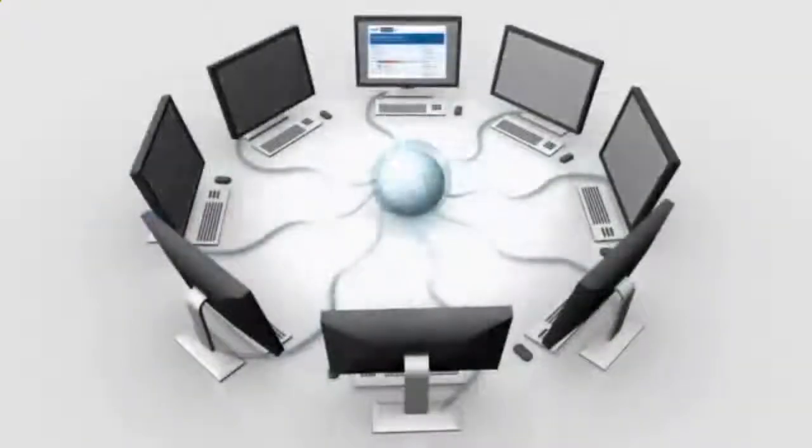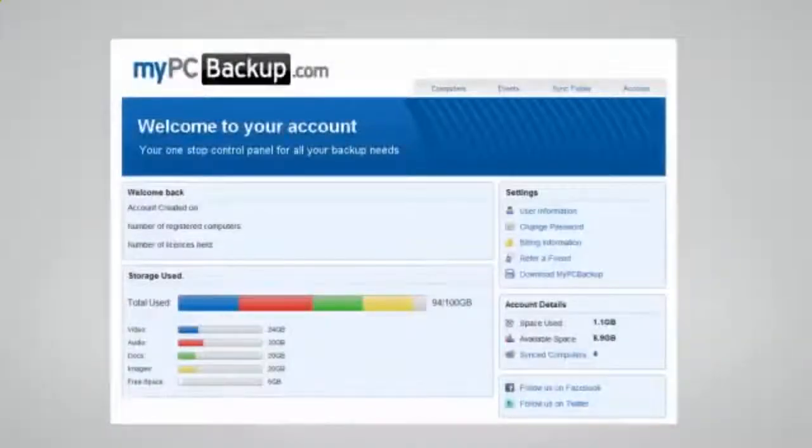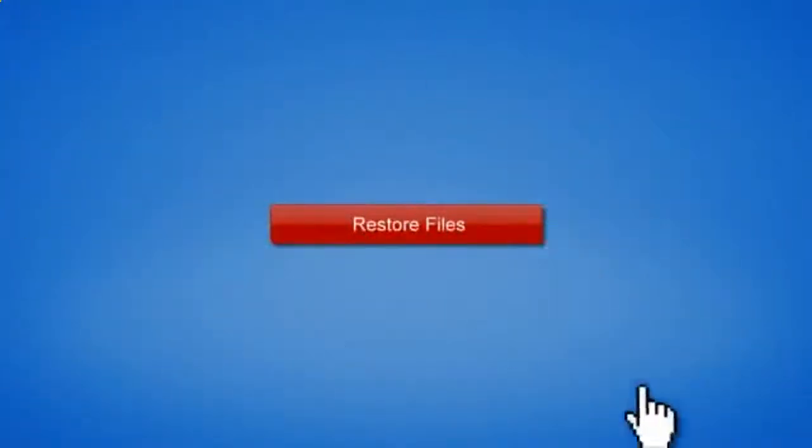My PC Backup gives you the option to sync files between multiple computers. You can view your synced or backed up files at any time and from any location by logging in to the web-based control panel. If disaster does strike, there is no need to panic.